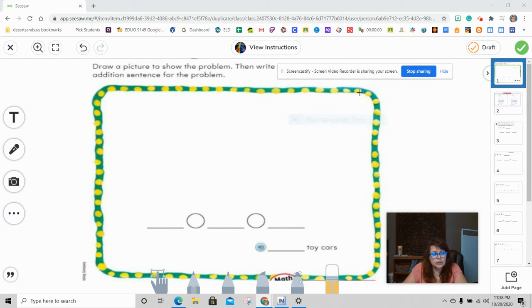Hi boys and girls, today we're going to do chapter 3.1 and it's double facts. Now this chapter is very important — this lesson is very important because it's getting you ready to do the mental math so that you can quickly, if you know your facts, add without having to go one by one.